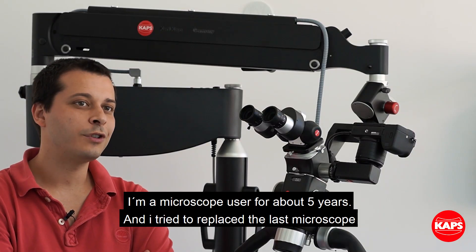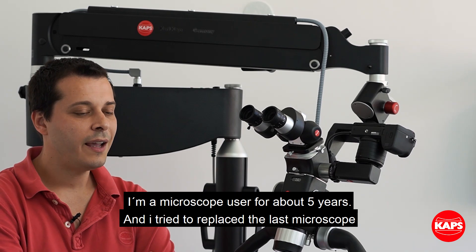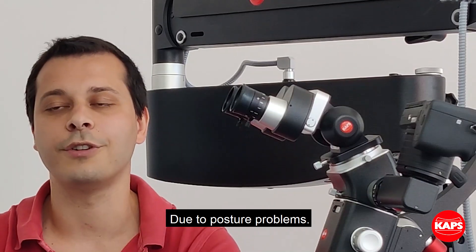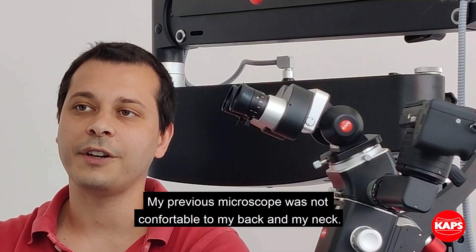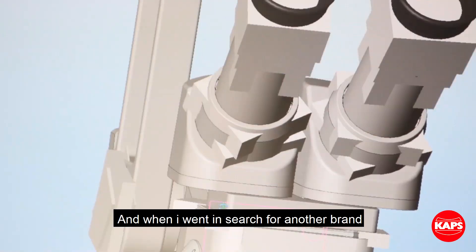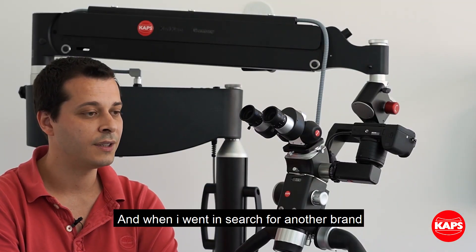I'm a microscope user for about five years and I tried to replace my last microscope due to a posture problem. My previous microscope was not very comfortable for my back or my neck, and when I went and searched for another brand...